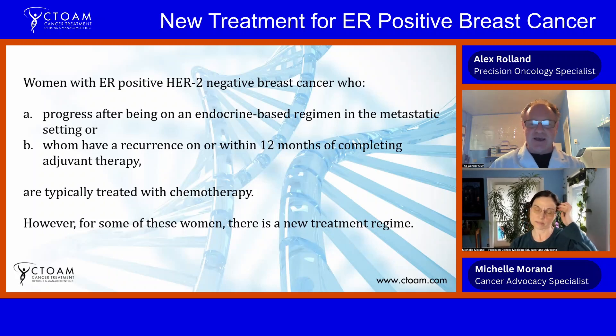The CDK4/6 inhibitors have been a big change — if you progress after endocrine therapy it used to be straight to chemo. Now recently, certain CDK4/6 inhibitors like abemaciclib and ribociclib are being used in a non-metastatic setting; they are actually used for women who are high risk and given prior to metastasis in order to prevent it, and they work quite well in that setting.